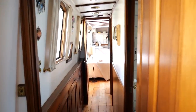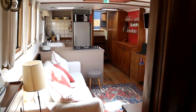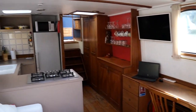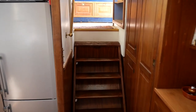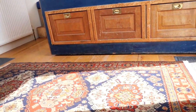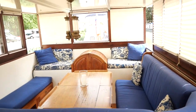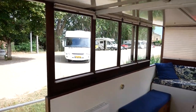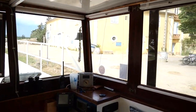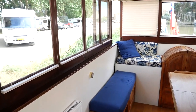Let's continue our tour with the aft part of the boat. We have the spacious wheelhouse lounge bathed in light, thanks to its numerous windows — ideal for entertaining your family or friends and enjoying dinner without feeling cramped. On the floor, you can see the access hatch to the engine room.